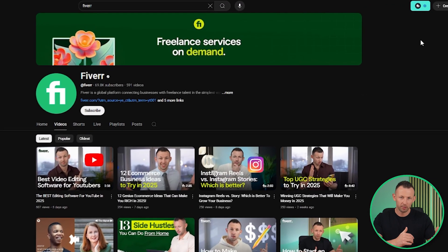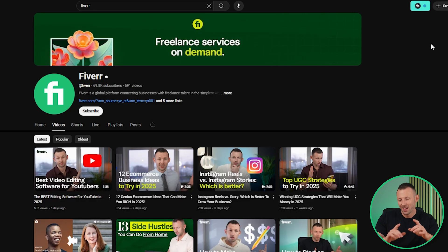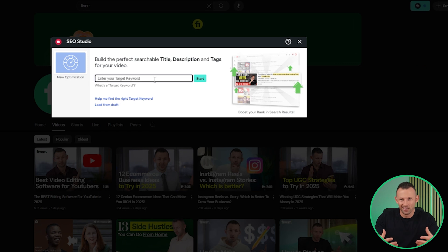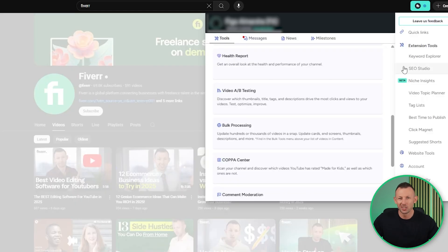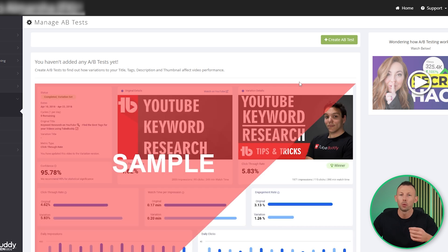TubeBuddy has a keyword explorer to help you understand what viewers are searching for and master search intent. The TubeBuddy SEO Studio acts as an SEO assistant, optimizing everything from your video titles and descriptions to even your thumbnails. For advanced users, there's an A/B testing tool to help you determine which thumbnails, tags, or descriptions will perform best.